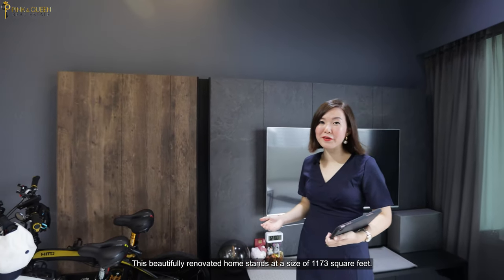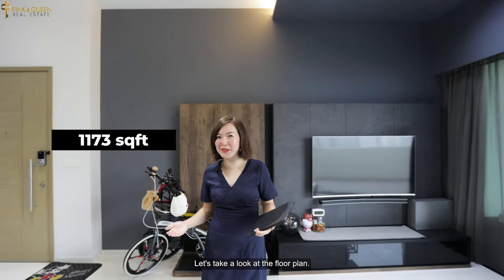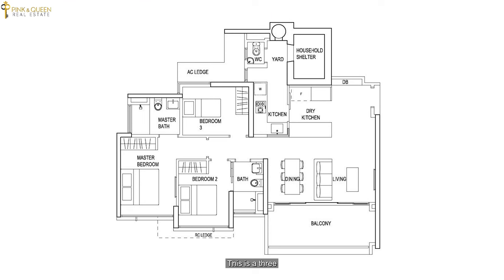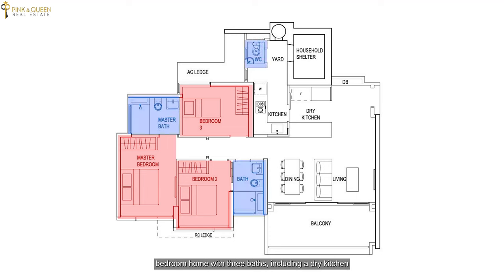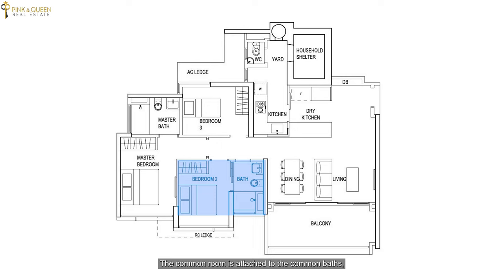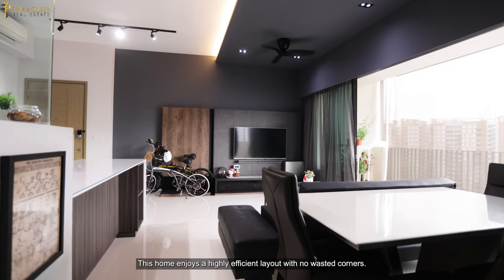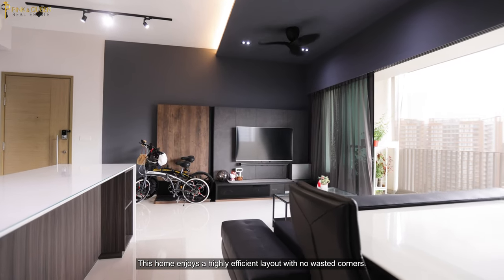This beautifully renovated home stands at a size of 1173 square feet. This is a 3-bedroom home with 3 baths including a dry kitchen, a yard and a household shelter, and even comes with a high ceiling of 3.3 metres. The common room is attached to the common bath which could function as an ensuite. This home enjoys a highly efficient layout with no wasted corners.